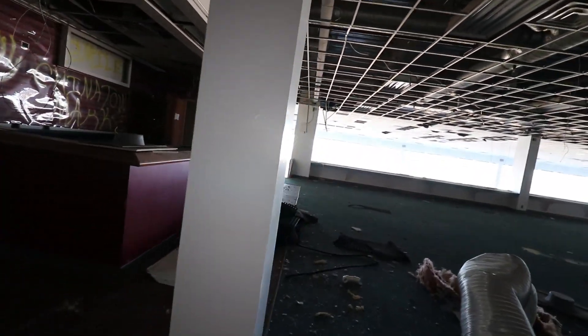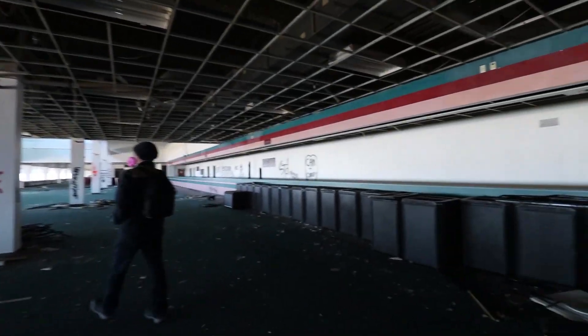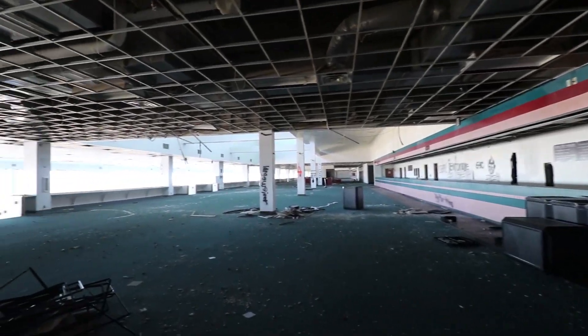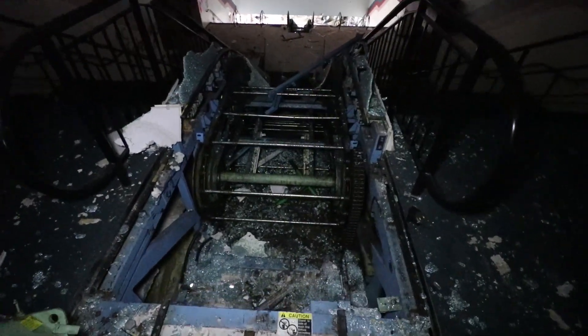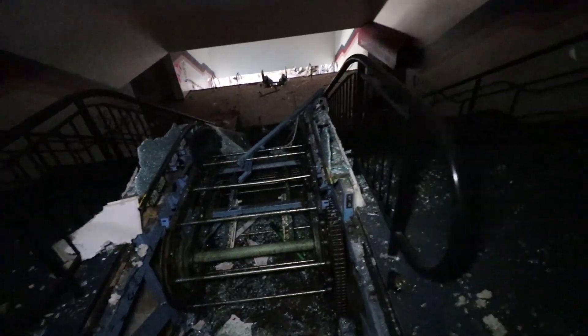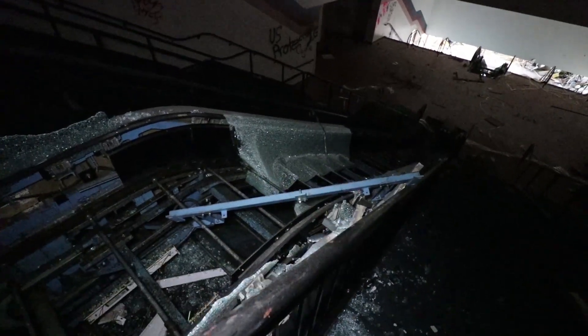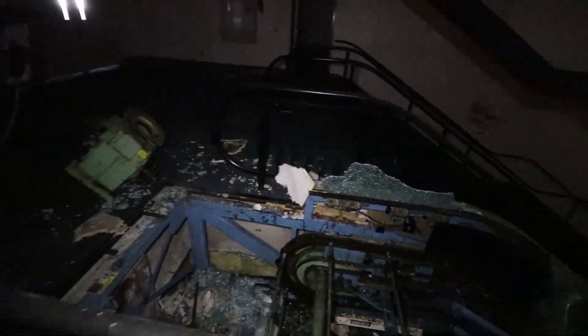Wow, this is a big spot. Got the bar, goes all the way down. Probably stairwells. This is the escalator on the stairs — this is where they're starting to demo down there. Holy cow. I wonder what the inside of an escalator looks like. There you go, and there's the motor for it.